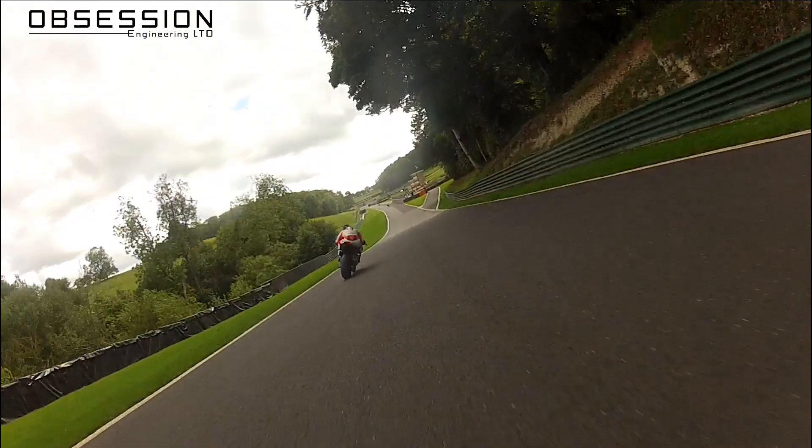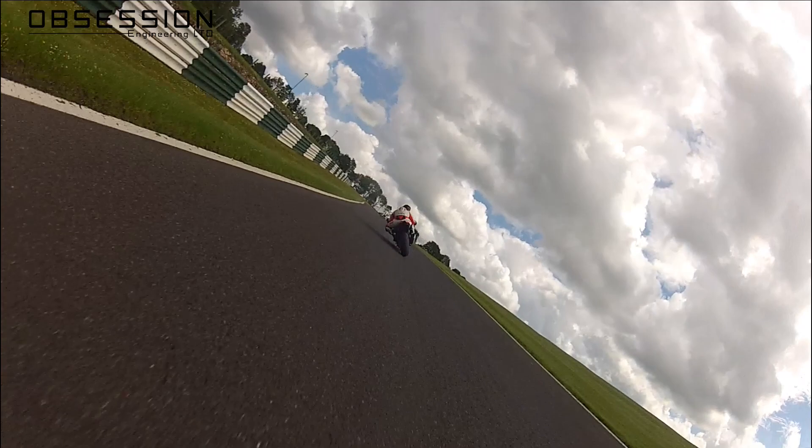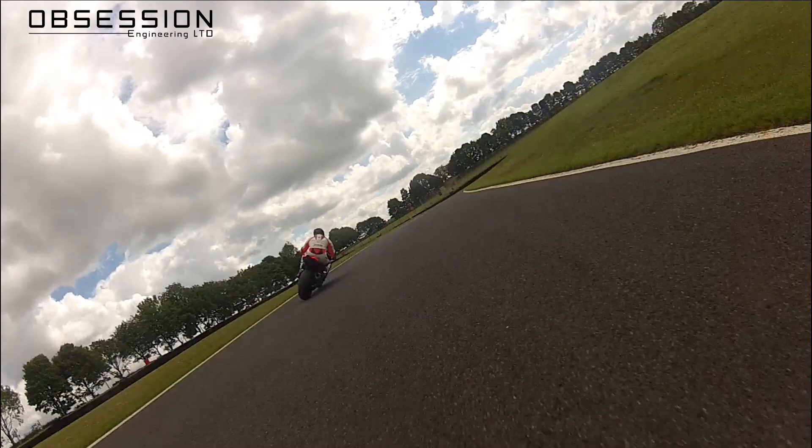Martin's nice and wide into Coppers, maximising his corner speed with his knee over the kerb. Good line here into Charlie's 1 — I tend to get my knee just over the kerb a bit more. His line here's excellent. He gets a good turning point, late apex, maximum drive down the back straight. Apart from his Pirellis are going off and my Dunlops are hooking up a little bit better, so I can match his drive down here.